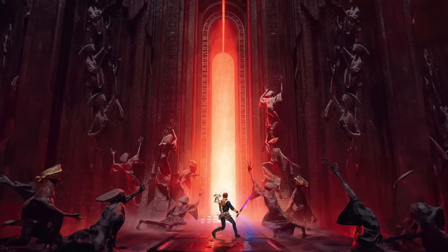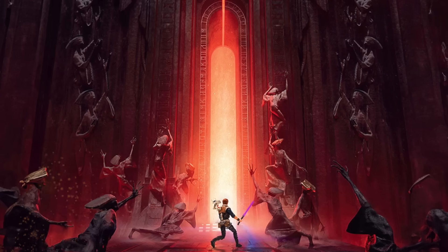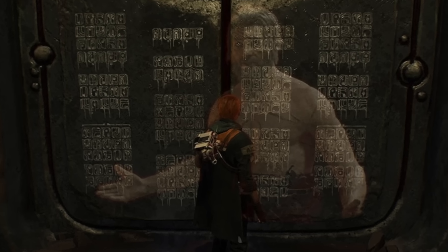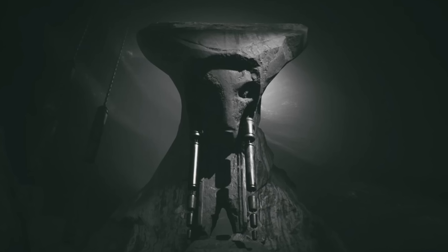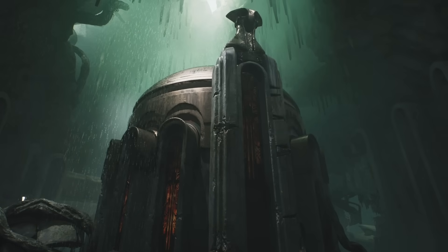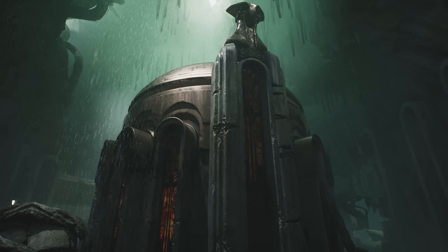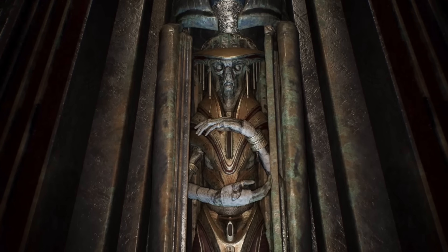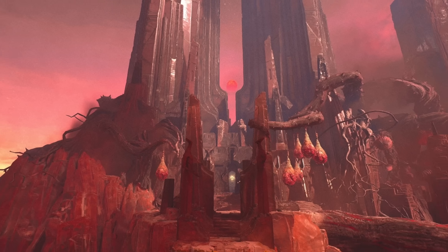For those that didn't play the Jedi Fallen Order game, you essentially find these different Zeffo tombs throughout the galaxy and learn lore about each of these Zeffo sages. There was a Zeffo sage named Ilrem, who was balanced and loved nature, and he ended up entombed on Kashyyyk. There was a sage named Mictral, who was very powerful but demanded sacrifices and tribute from the Zeffo people, and he ended up entombed on the Zeffo planet. And then there was Kujit, who was a full-on dark side sage of the Zeffo, who ended up creating a tomb on Dathomir.